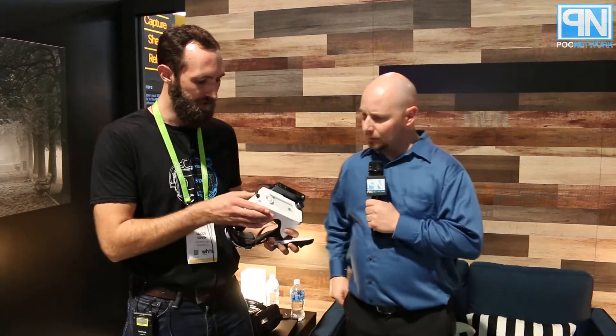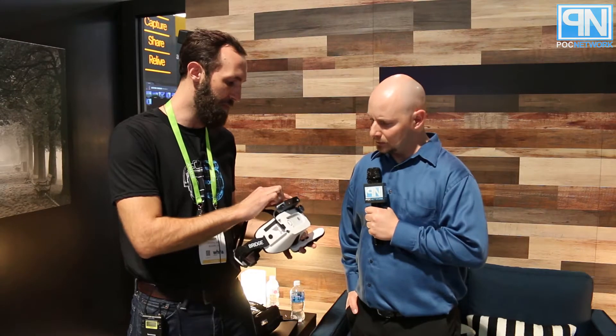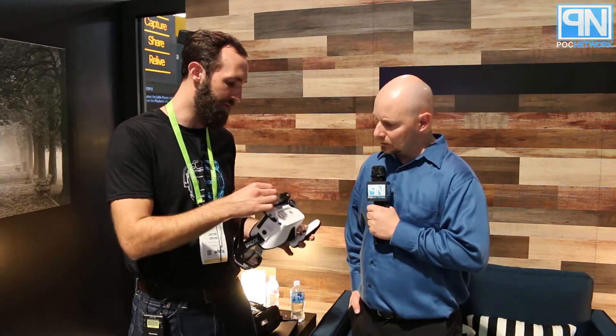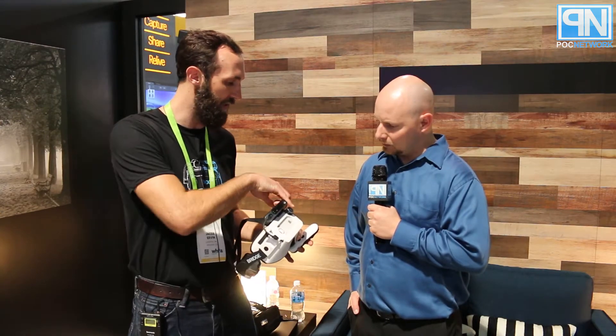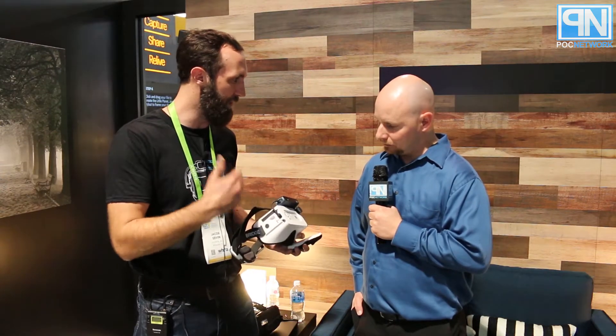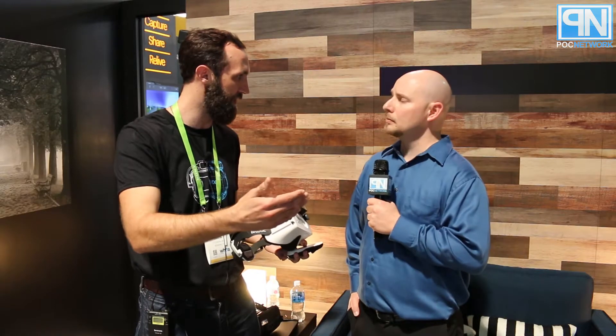The Occipital Bridge is our primary HMD. We produce the Structure Sensor, which is a depth sensing device, and what we've done here is mounted it to a phone-based HMD enclosure and added a wide vision lens. This gives us a mobile mixed reality experience similar to the HoloLens, but for your iPhone.